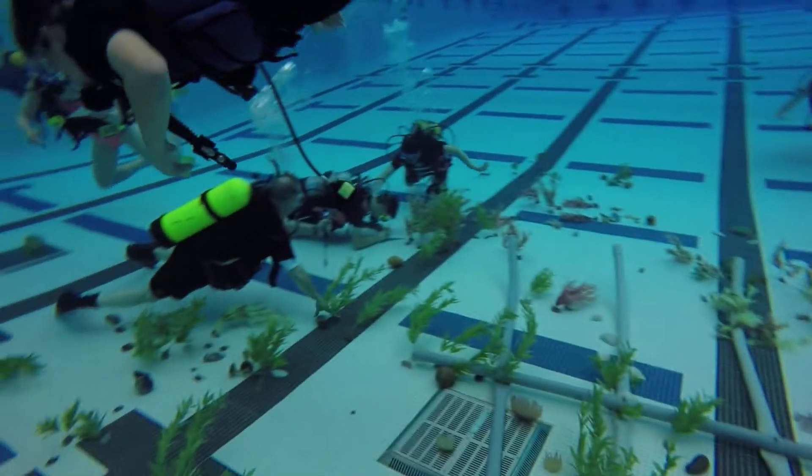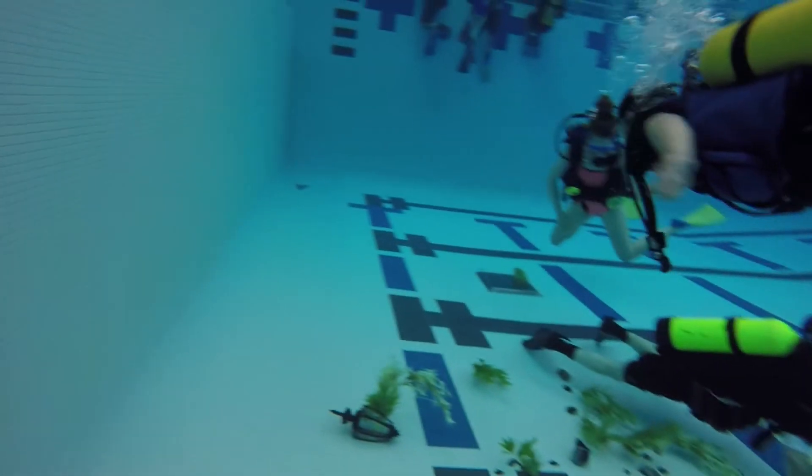That sounds fun. What do you do in that class? It's a really fun class. You get to learn about the weather, you get to learn a lot about the oceans and how the earth works — really exciting. You get to scuba dive too towards the end of the year, so I highly recommend it.